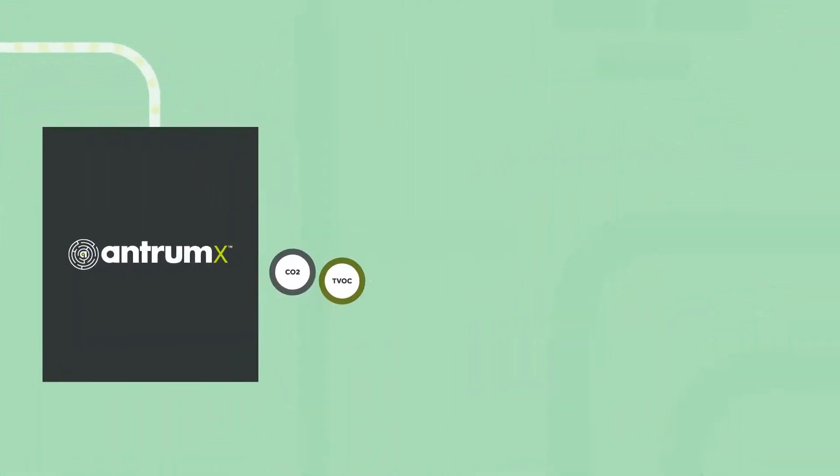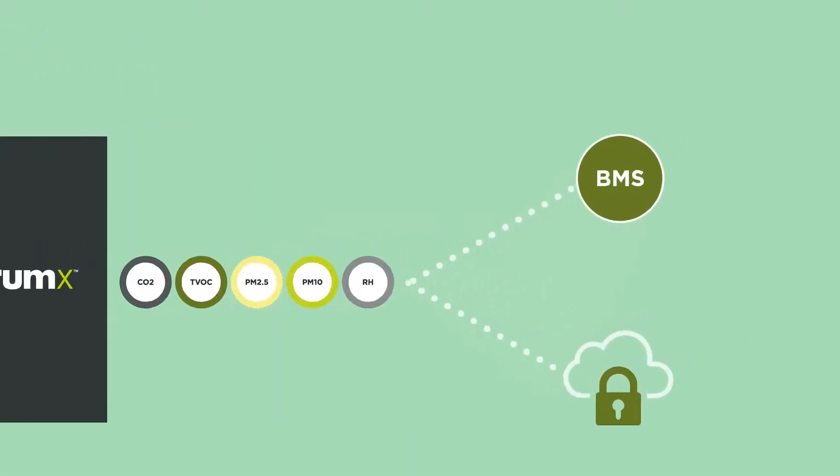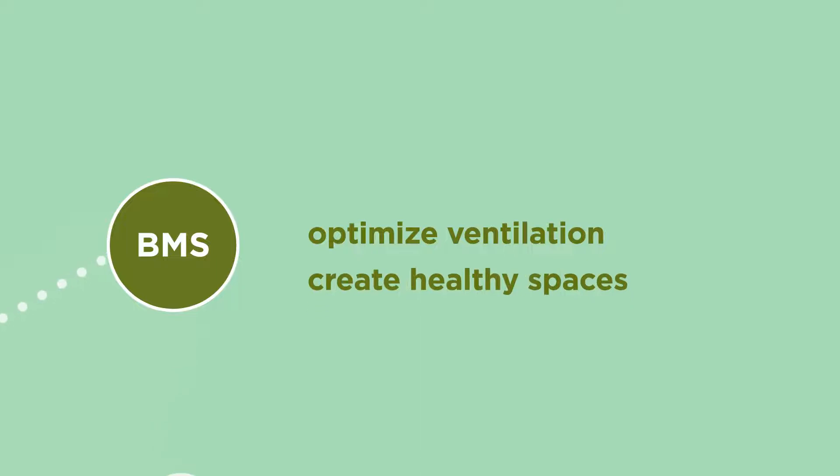There, it's analyzed and IAQ data is communicated to the building management system, allowing you to optimize ventilation, create healthy spaces, and save energy.